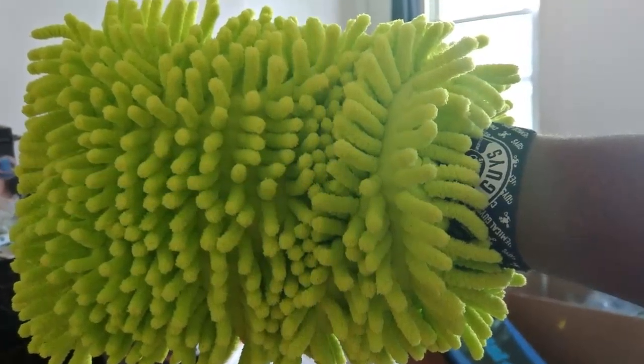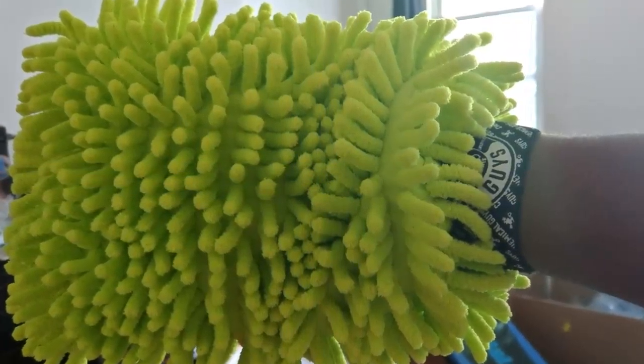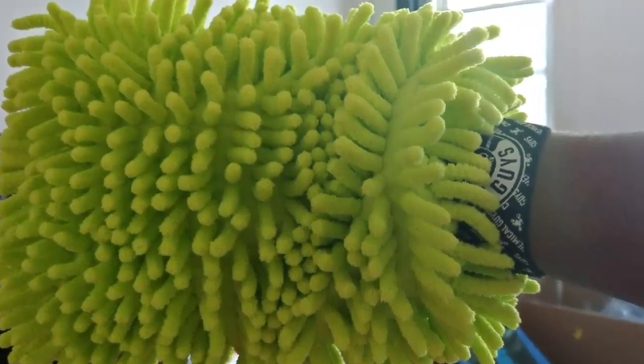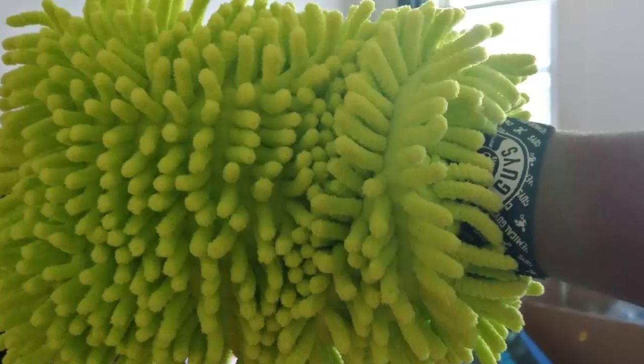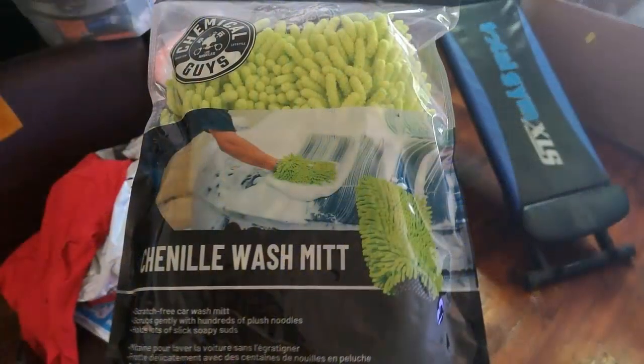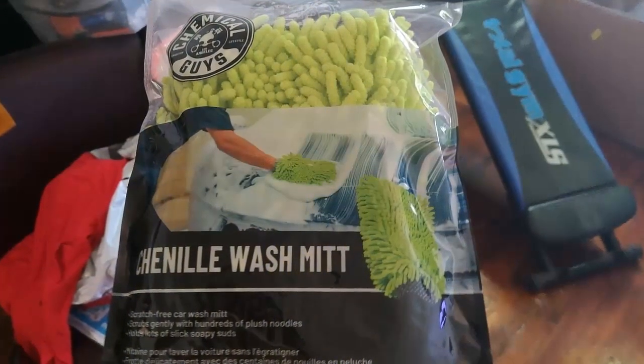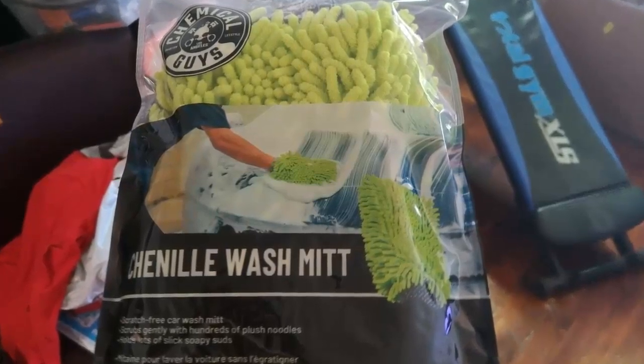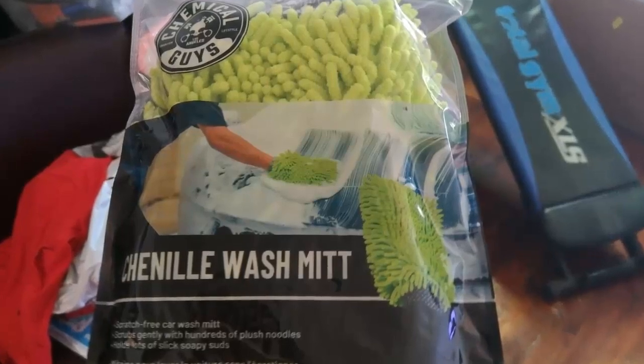Wool. A wool wash mitt is typically very soft and gentle with long fibers. They are unlikely to scratch or damage your vehicle's paint job, and are very effective in removing dirt and grime that build up. A lambswool car wash mitt is a good choice, but it may not be quite as durable as its microfiber counterpart. They may need to be replaced over time and are harder to keep clean.